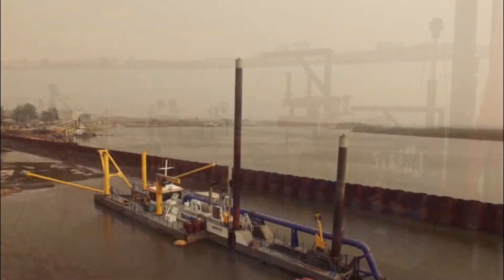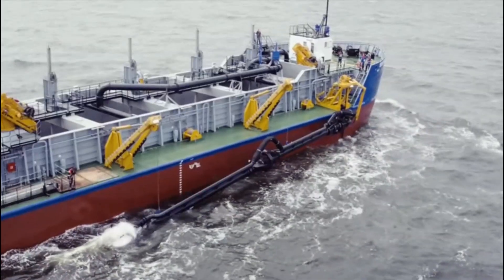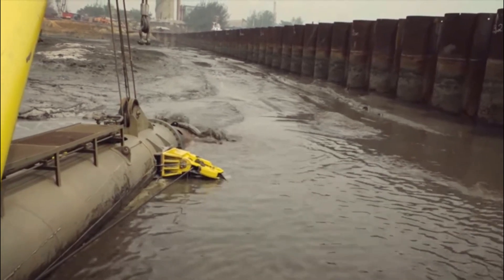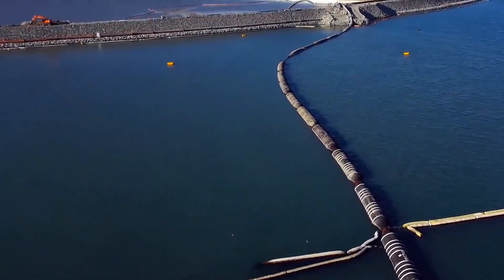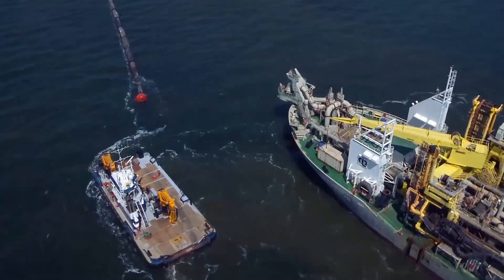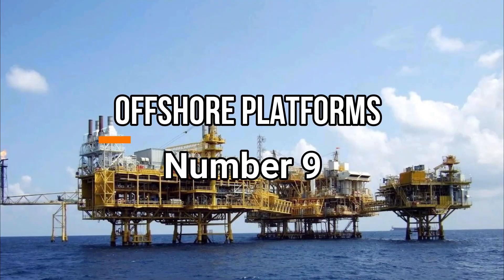Number 10: Dredgers. Starting off with ocean dredgers, which are specially designed to remove sediment, silt, and debris from the seabed, riverbeds, or harbor areas. They play a crucial role in maintaining navigable waterways, creating new ports, and beach nourishment. Equipped with powerful pumps, suction hoses, and digging mechanisms, they excavate and transport materials to designated disposal areas. These versatile machines facilitate trade and transportation by ensuring sufficient water depths for ships, and they aid in coastal protection and ecosystem restoration.